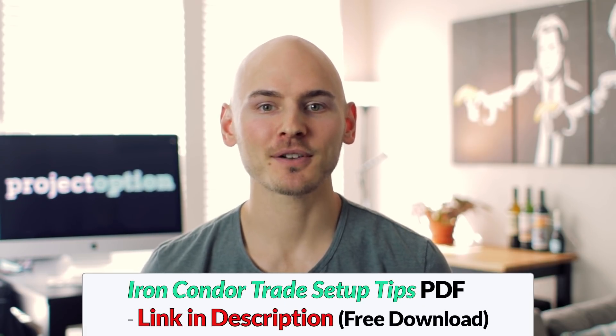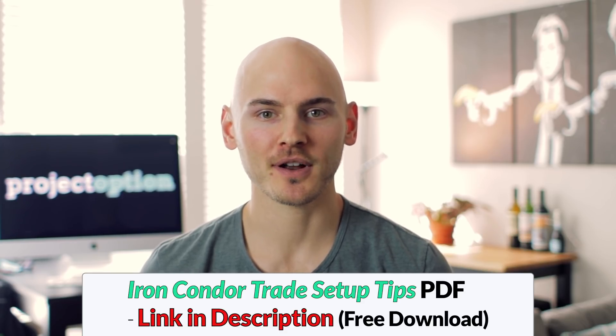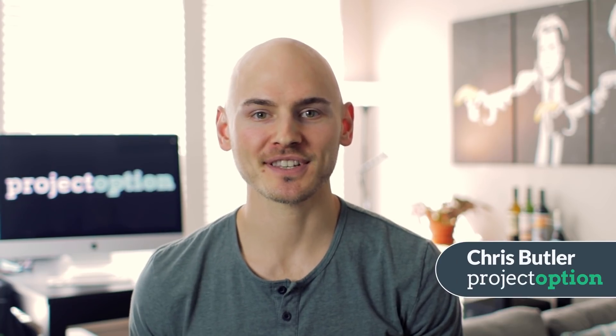That's it for this video. I really hope you enjoyed this overview of iron condors and feel more comfortable with this extremely popular options trading strategy. Be sure to check the links in the description for the free iron condor PDF and to learn about how you can get one of our paid courses for free when you open and fund your first Tastyworks brokerage account. I'm Chris from Project Option and I will see you in the next video.